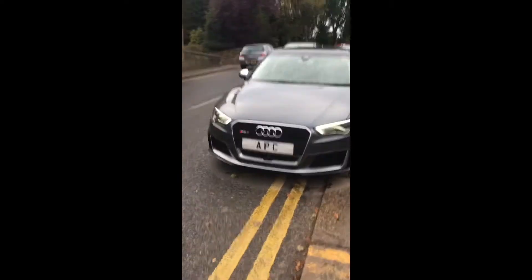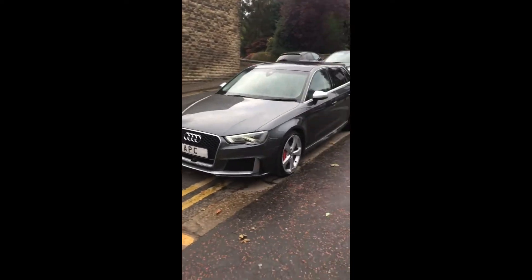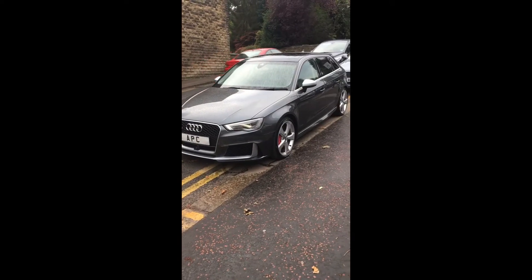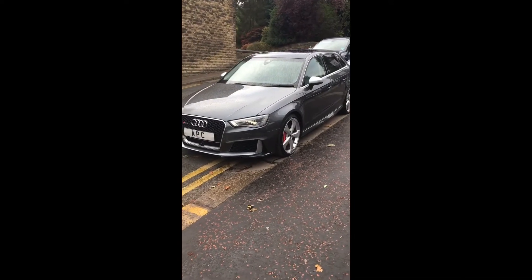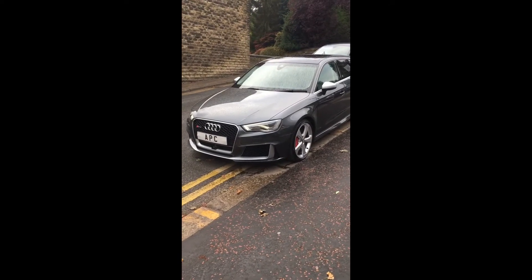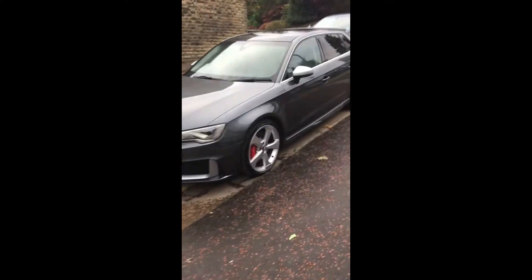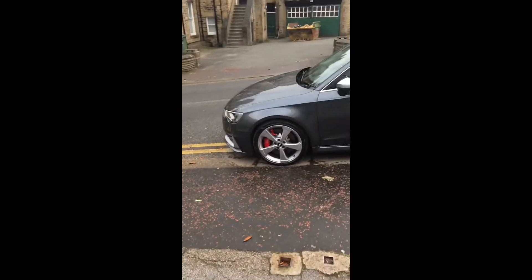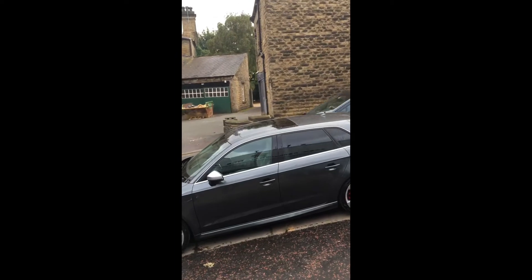This car was specially ordered and picked by a chap who has cosseted and treasured it. He went for a classical colour combination of Daytona Grey with matte aluminium styling, which gives you the window surrounds and mirrors, and he's gone for silver wheels to match — which I think works really, really well. The car has red calipers and a panoramic roof, and it's stunning.